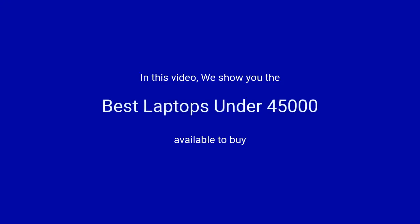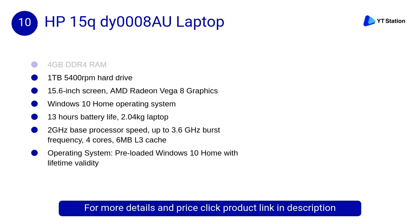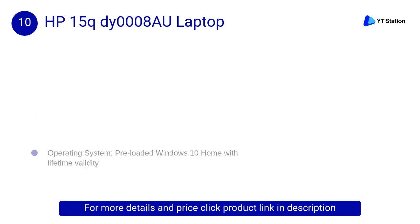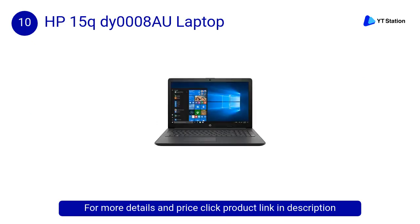In this video we will show the best laptops under 45,000 available to buy. At number 10, the HP 15q dy0008AU laptop, designed for long-lasting performance. This beautifully crafted laptop has an all-day battery that keeps you connected to what matters, plus its slim and sleek design makes it easy to take anywhere.